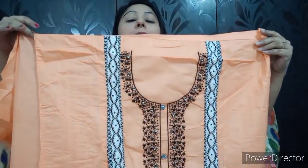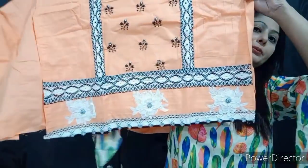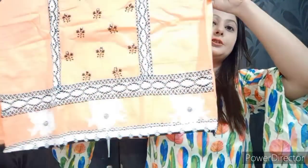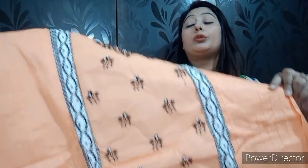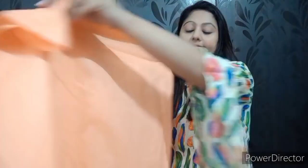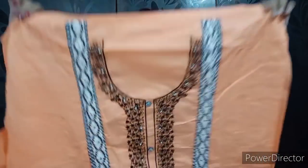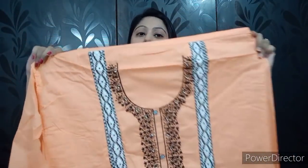Here you can see how beautiful the thread work is. I will show you the very beautiful border. You can see the work done — it is very beautiful. This is a very beautiful fabric for the sleeves, and it is very plain on the back. This is a cotton suit.